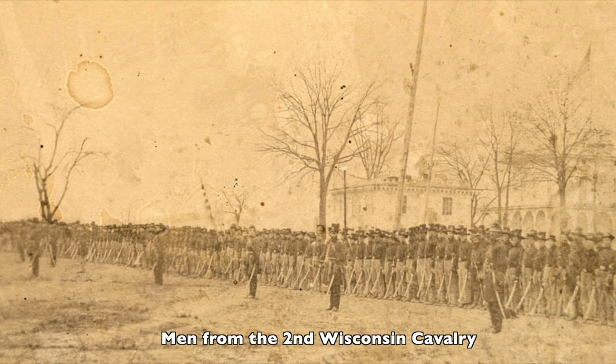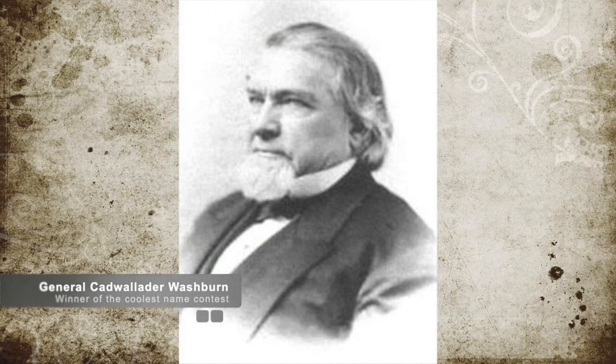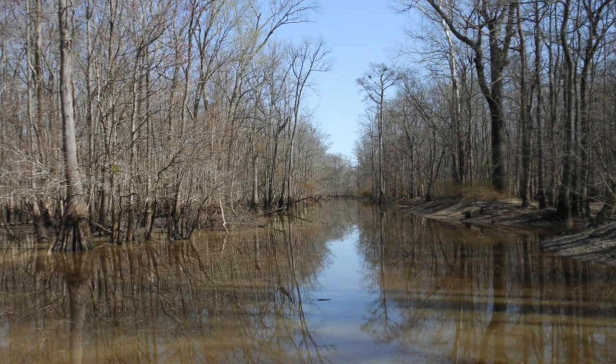On July 8th, the 2nd Wisconsin Cavalry, under the command of Brigadier General Cadwallader C. Washburn — oh my god these names are fantastic — pursued Parsons and his Texas cavalry all the way back to the Cachet River, destroying two ferries and capturing many prisoners.